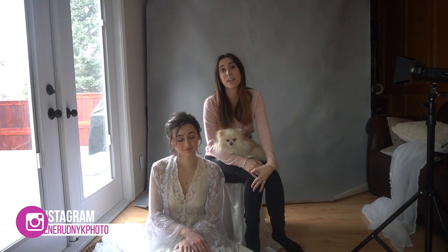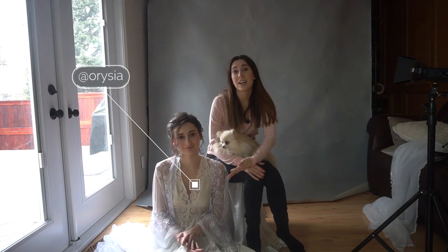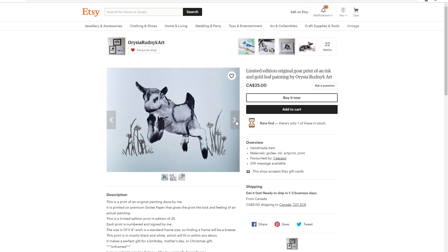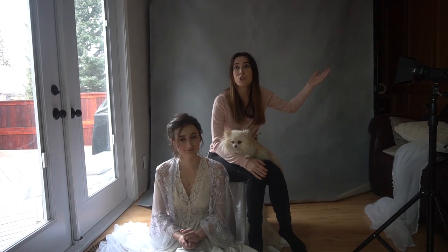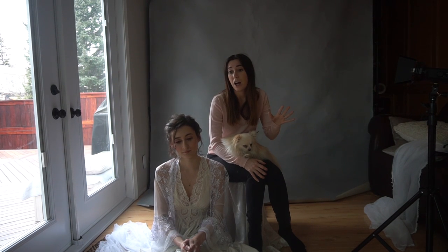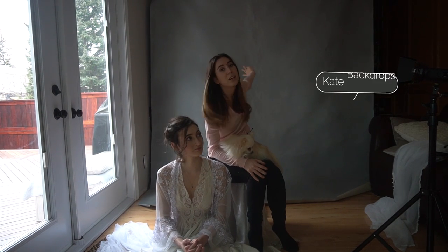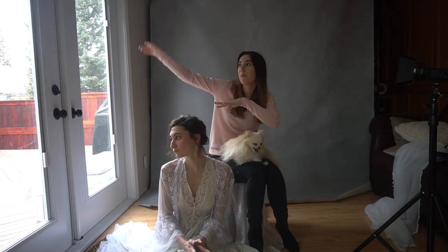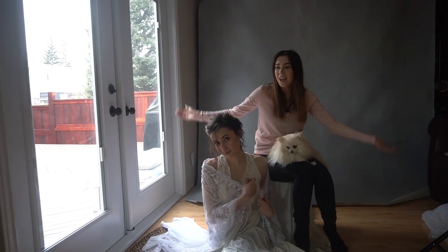Hey guys, Irene here, welcome back to my channel. Today I'm gonna be doing another behind the scenes — I have my sister Orissa modeling for us. If you guys did not know, Orissa is an amazing artist; she paints paintings and does a lot of really cute animal pictures and commissions. I will leave her Etsy store in the description down below. Today we're shooting at my parents' house — they just renovated this space and added some windows. We're shooting with a Kate backdrop made on canvas and using natural light from the big window. Orissa is wearing vintage clothing that I thrifted.